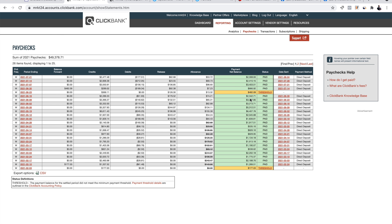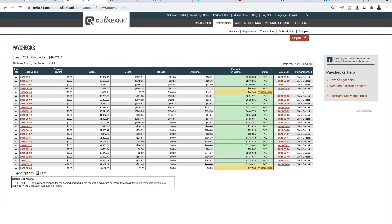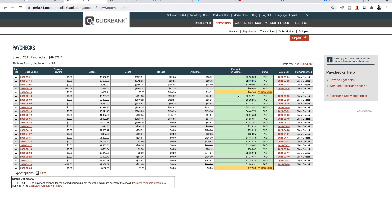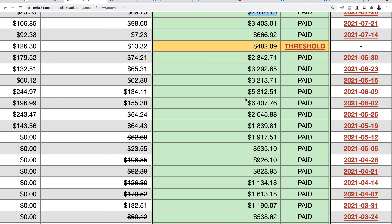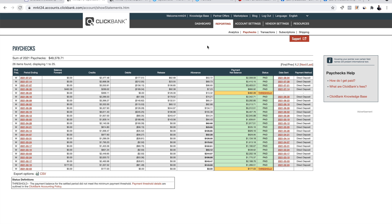Hey, what's going on guys, your boy Ross is in the house. Today I'm going to be showing you how to make $2,000 per week on the Clickbank platform as a complete beginner, without having a website and without having any prior experience in digital and affiliate marketing. This is one of my best strategies and it's actually one I'm using even till this day.